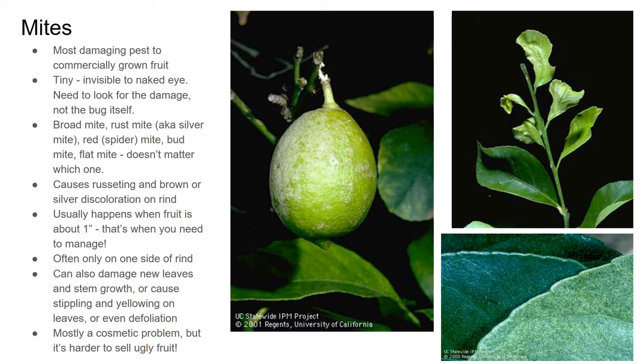Mites are really, really small — you cannot see them with the naked eye. With a magnifying glass or microscope you can see them, but you won't be able to just look at them on your trees. You will, however, be able to see the damage they cause. There are a few different kinds — broad mites, rust mites, bud mites, flat mites — but don't worry about it, it doesn't really matter which one you have because you treat them pretty much all the same. If you see russeting on your fruit — on oranges it's often brown, on lemons it will be more silver — that is caused by mites, usually when the fruit is only about an inch big. As the fruit grows, it stretches out and becomes that russeting you see. That's when you need to do any spraying or management — you cannot wait until your fruit is already large because it's too late.